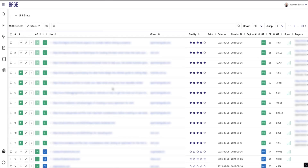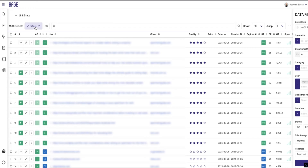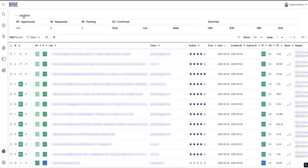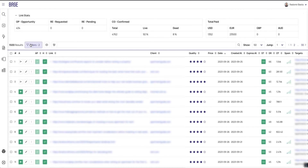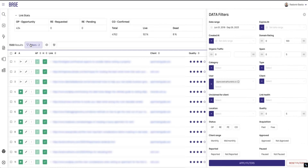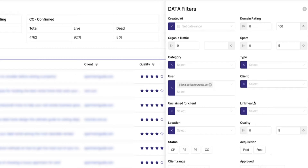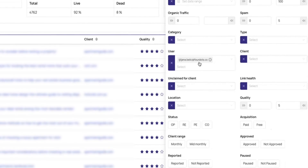But here comes Base with its link health crawler to the rescue. Base's robust database will securely house all your backlinks, clients, and link builders. With its powerful search tool, you can sort, filter, and even enrich any link in your database, speeding up the entire link building process. You can easily search for individual or grouped links based on type, client, status, and link health.